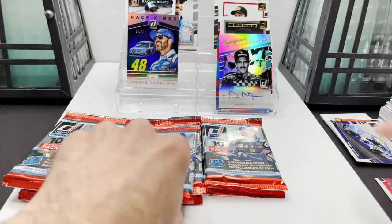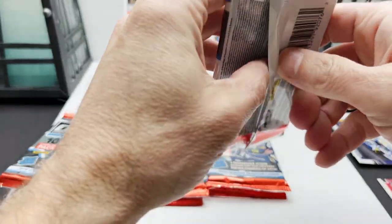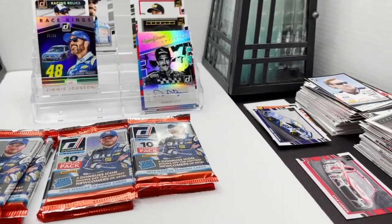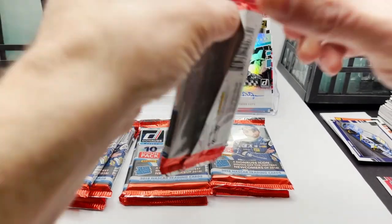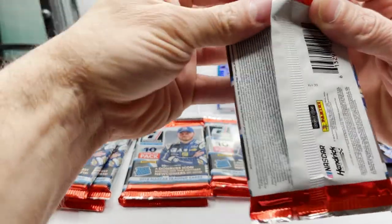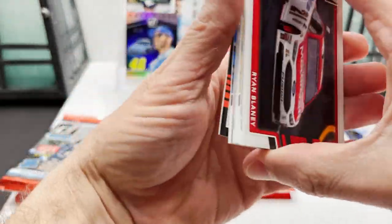A couple big stacks of cards going on here — that's why I kind of have it off to the side. I'm positioning my camera right. Okay, next pack: Ryan Blaney car card.